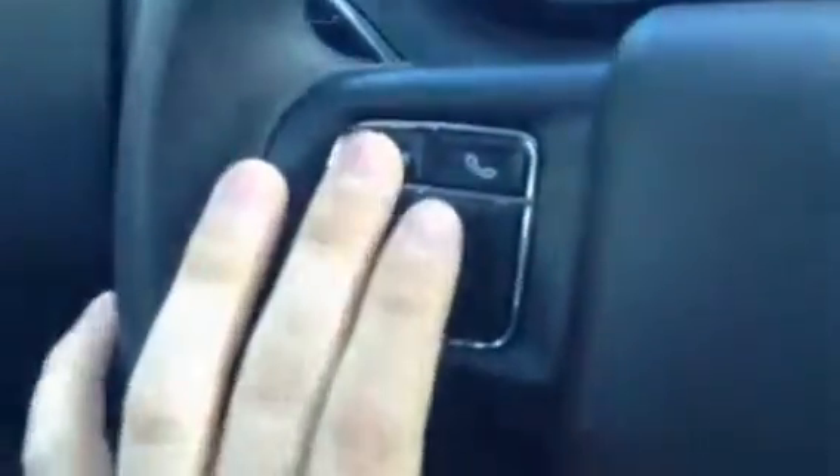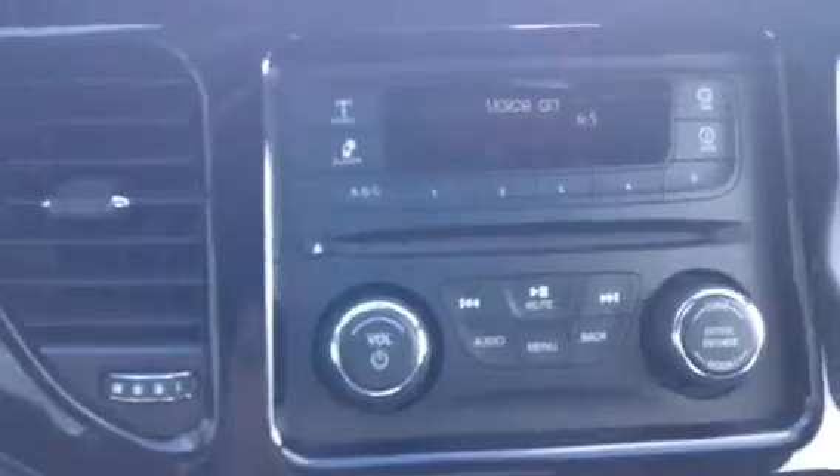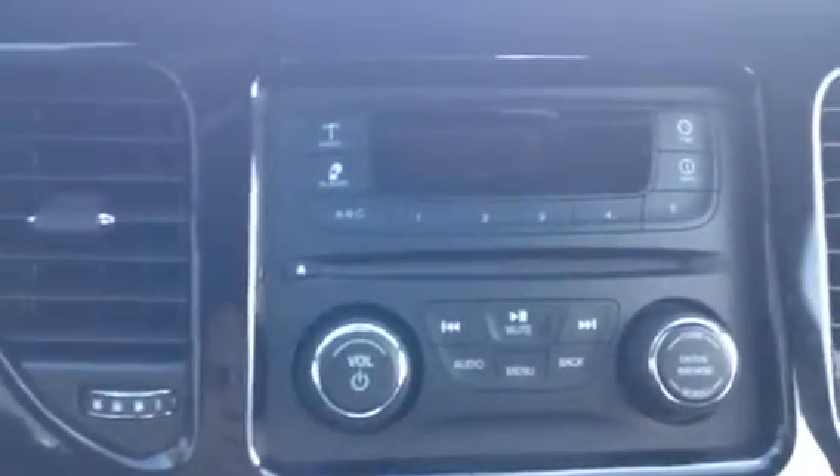It also comes with Bluetooth and voice recognition technology — you can change radio stations with voice commands, such as '102.3 FM,' just as easy as that. It also has an auto-dimming rearview mirror, and it's very roomy here in the back.